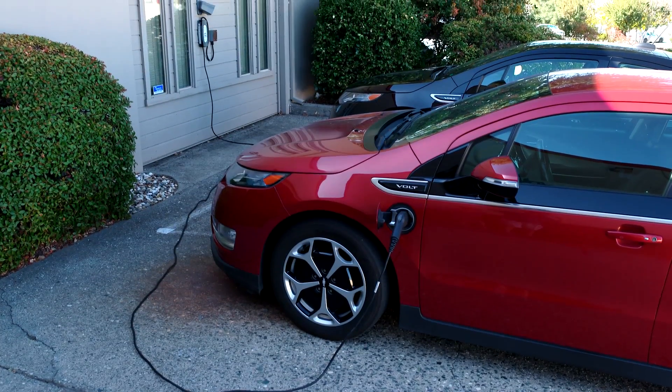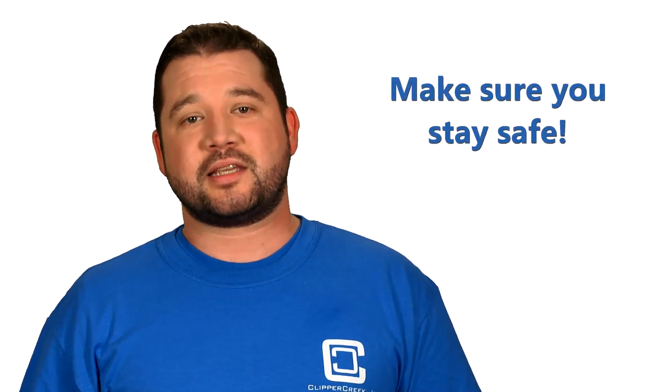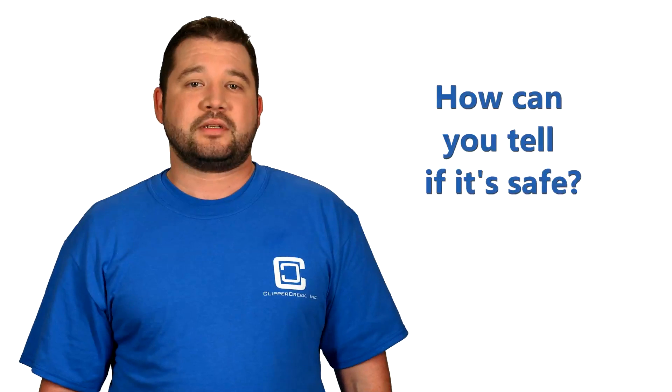Sounds tough, doesn't it? Isn't that what you want from a safety certified charging station? It's an electrical safety appliance, after all. You don't want it to be easy. All this adds up to make sure that you stay safe.